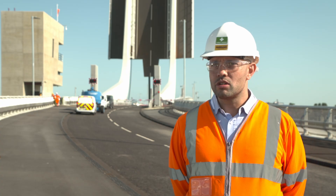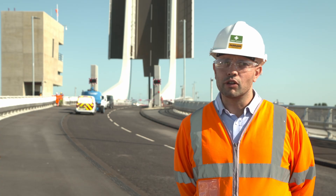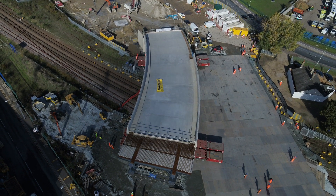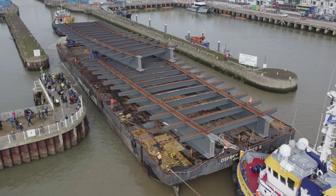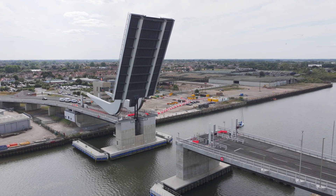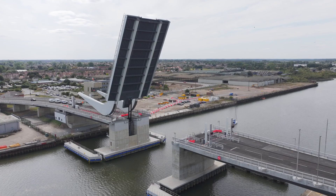There's been numerous standout moments associated with the project, from the installation of the North Approach Viaduct Span 1 over the railway, through all the major bridge installation activities, as well as the first movement of the bridge by the huge hydraulic cylinders.